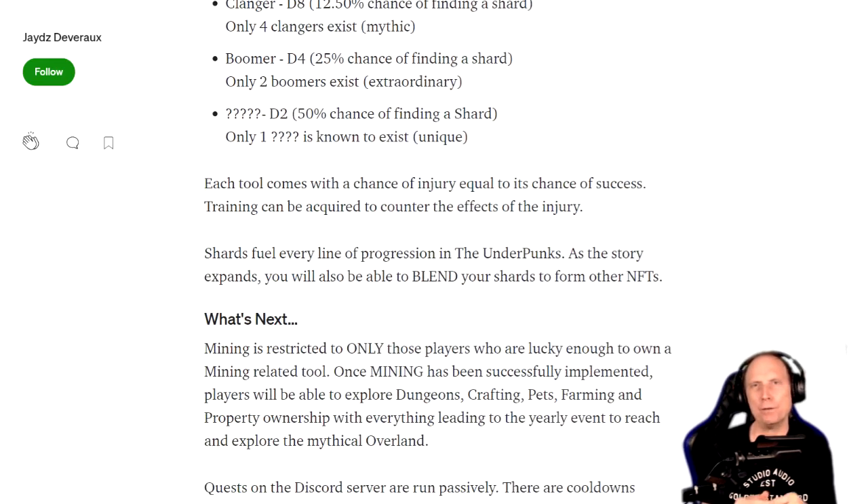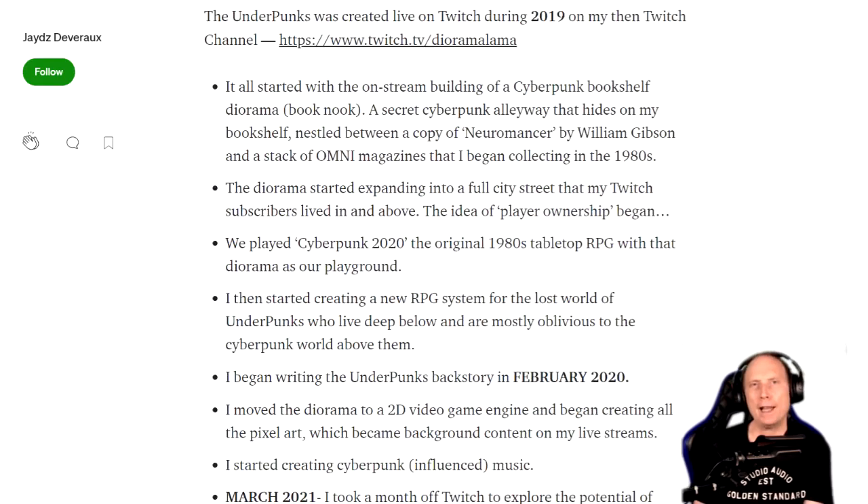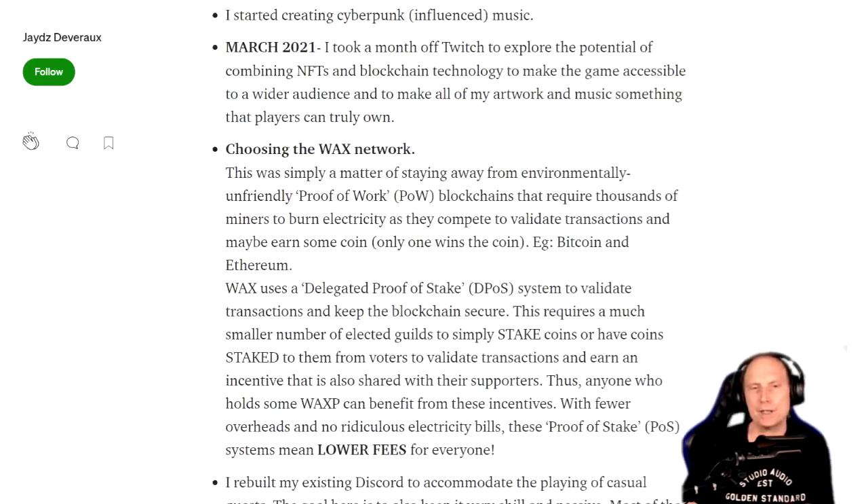My aim is to grow it quite organically. I don't want to do a flash-in-the-pan kind of vaporware thing where I sell all of the NFTs and all of the properties with a promise that it'll be there in 12 months. So this will be slowly trickled out with real gameplay in place as we introduce each NFT.